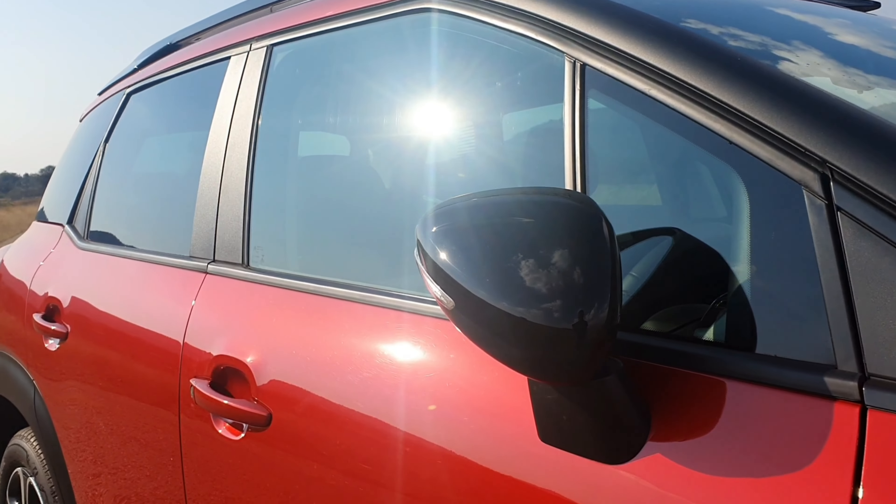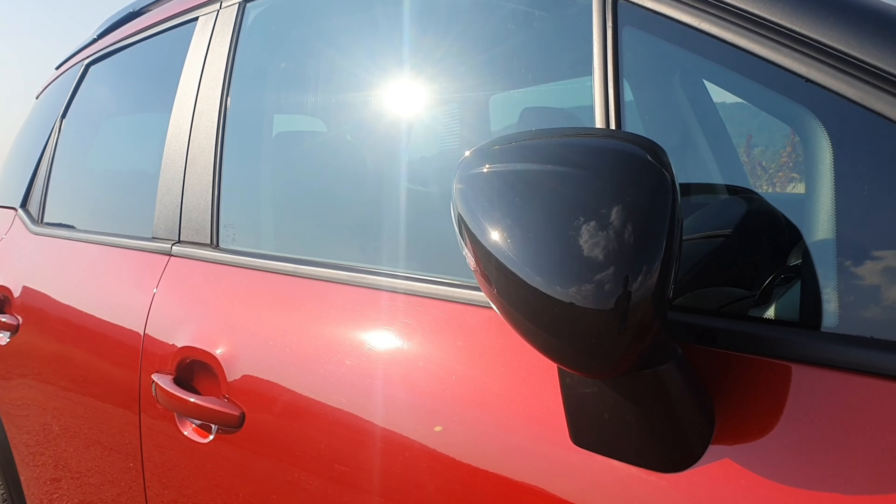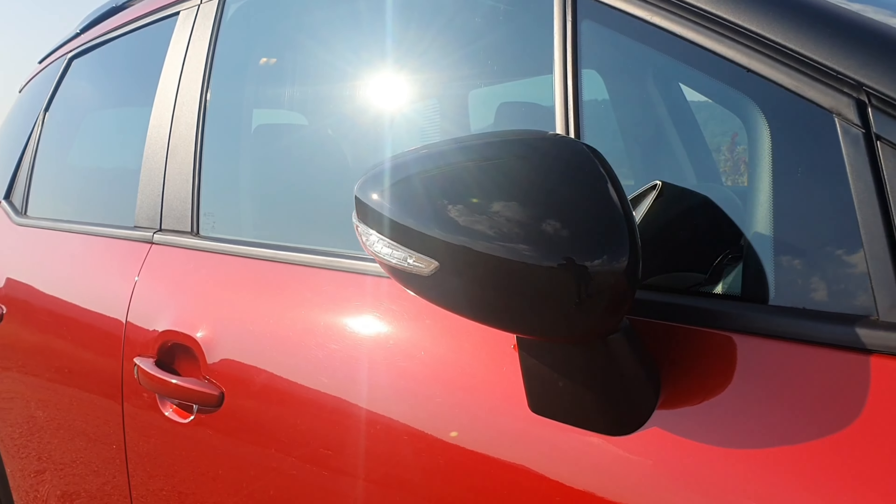This gearbox works amazingly. I'm happy it's not a CVT — I noticed that the Stellantis group don't do CVTs, and I'm happy about that because a CVT gearbox wouldn't make the drive of this vehicle that enjoyable. This torque converter gearbox makes this vehicle the perfect car for me, honestly.